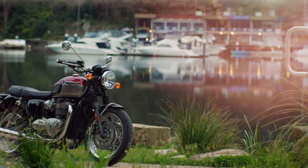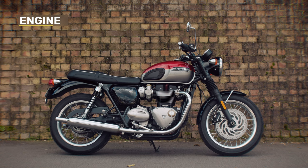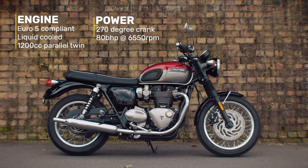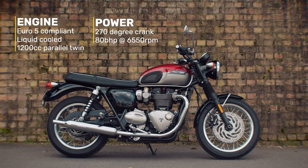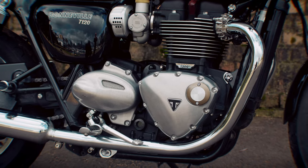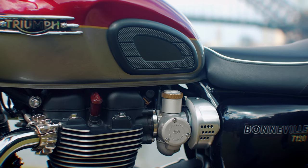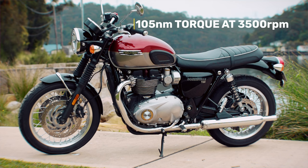With the new Bonneville T120, there are no changes from the 2021 model. So it's a Euro 5 compliant, liquid-cooled, 1200cc parallel twin, with a 270-degree crank that delivers 80 brake horsepower at 6,550 rpm. The T120 has been specially tuned to deliver high torque from low down in the rev range all the way through to the mid-range, which means you get 105 Nm of torque at 3,500 rpm.